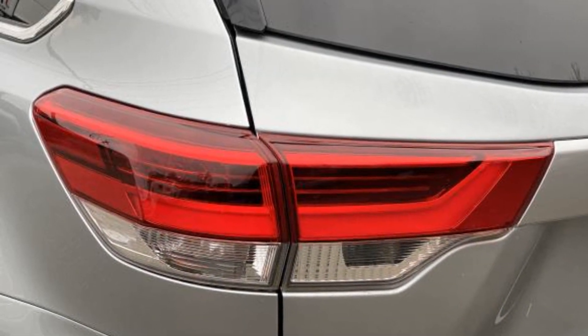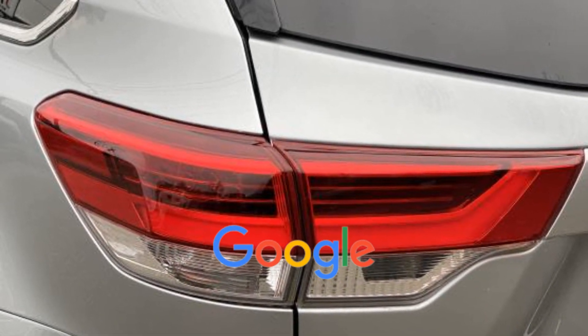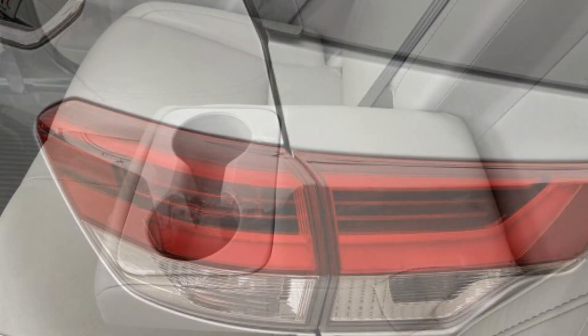Bluetooth, power liftgate. This is a top-rated dealer — get a fast and easy price quote today.